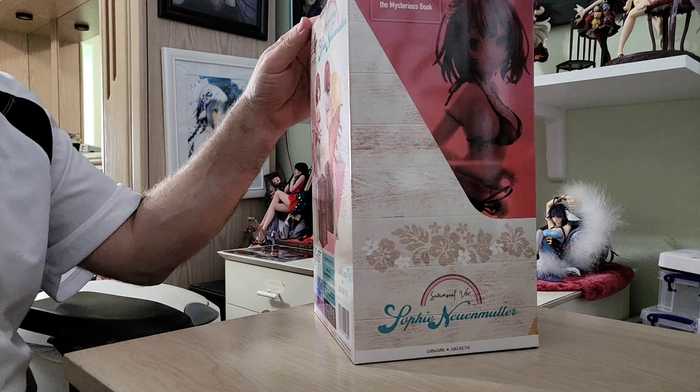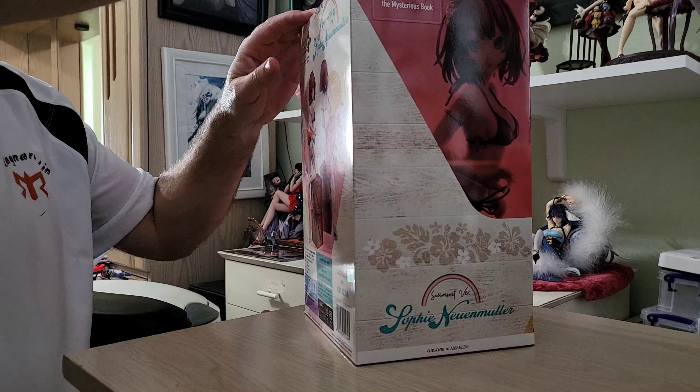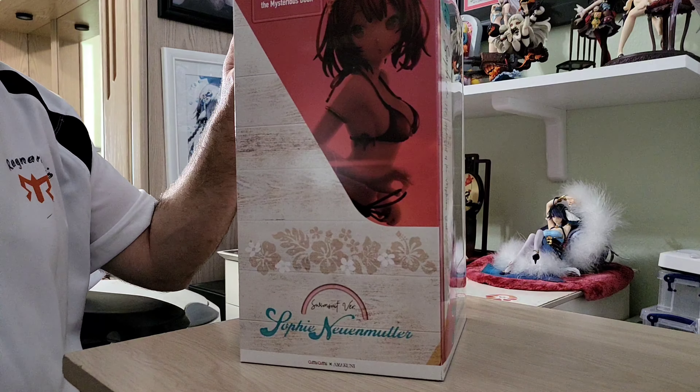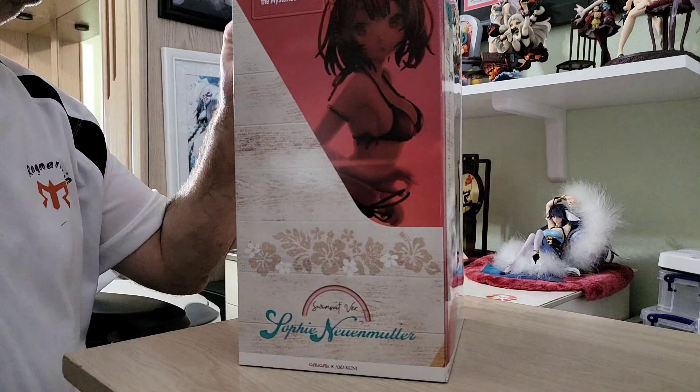Based on my To Love Rue Amakunis in particular, I expected nothing less than stellar quality. I would be shocked if that's not what we see.